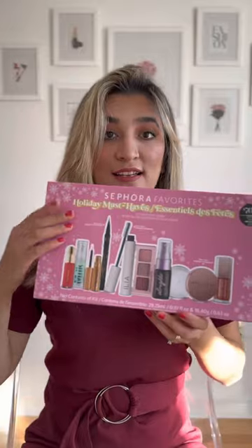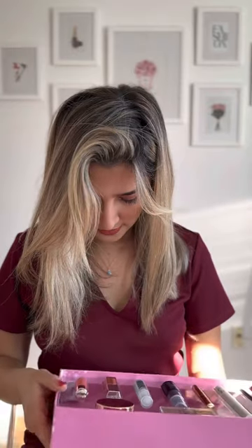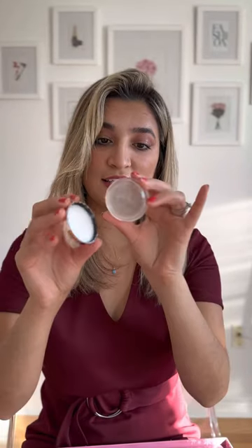Sephora favorites — let's open it. Ta-da! This is so cute. First, there is a Joy Blush — I have the collection. This is the Anastasia Brow Freezing Wax.